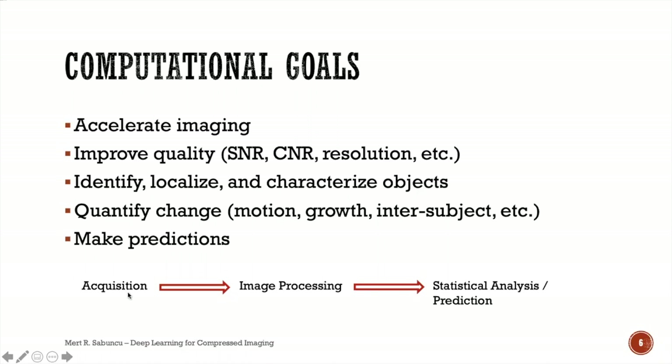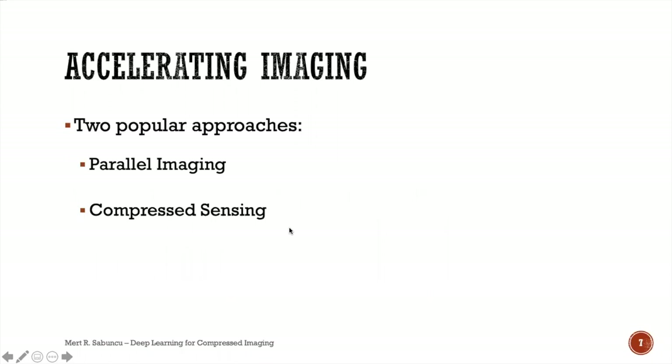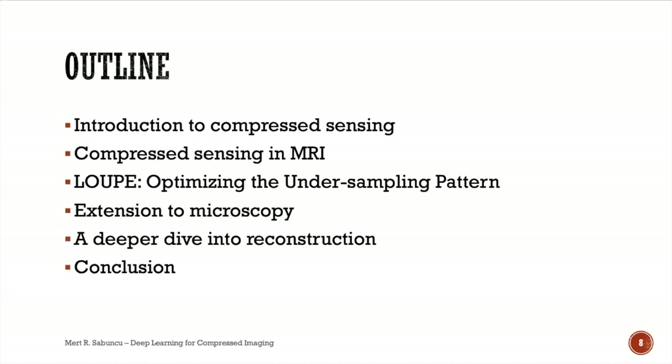Today I'm mainly focused on the earlier question of acquisition and speeding up acquisition. In accelerating imaging we have two approaches: parallel imaging, where you deploy multiple sensors to acquire the signal in parallel — which requires hardware modification — and compressed sensing, which is more of a software approach. The most successful acceleration techniques today combine both.